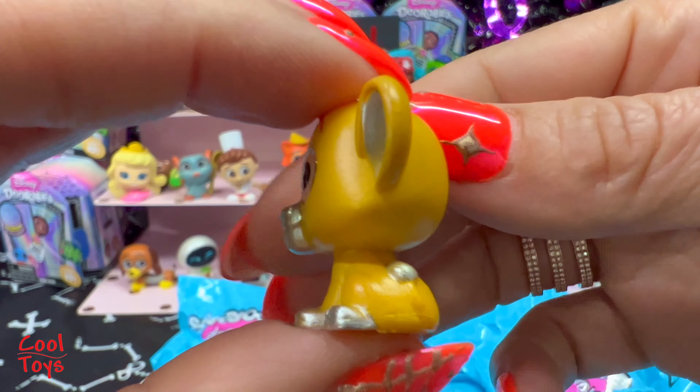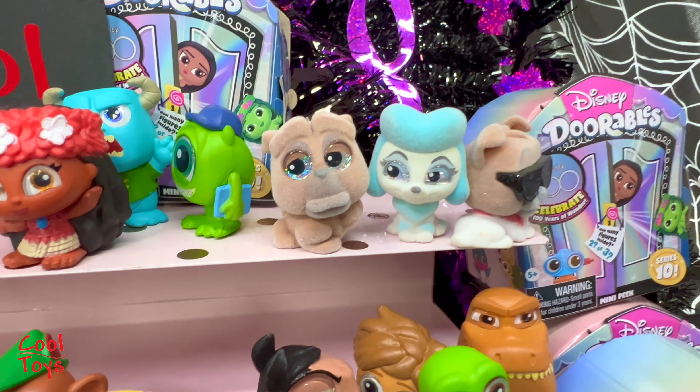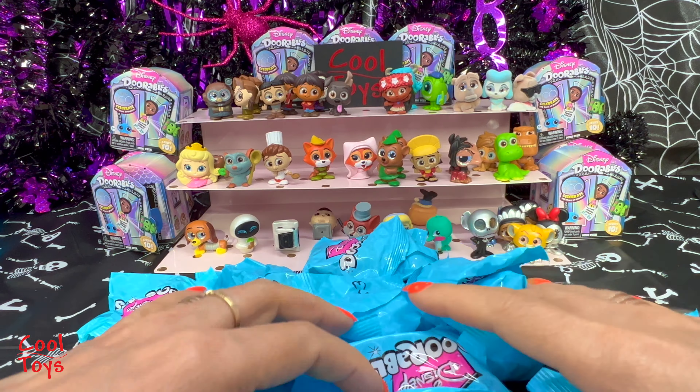Number 41 - here is Francis from Oliver and Company! Francis is rare! Hey Georgette, hey Dodger - we have company! Next, number 4 - oh, this looks big! We got Trixie from Toy Story! Come on, squish over Slinky.